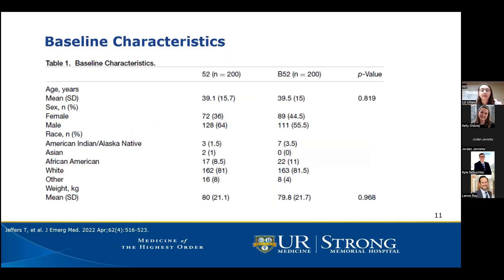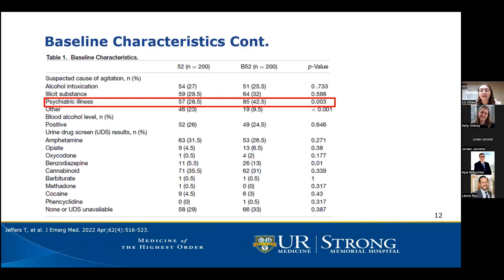The population consisted of mostly white males around the age of 40. When comparing demographics between groups, they were pretty well matched with no huge differences. However, more patients in the B52 group had underlying psychiatric illness as a suspected cause of agitation compared to the 52 group. This could be due to reasons such as prior successful use of B52 for that patient, or providers considering diphenhydramine to prevent EPS if patients were on other antipsychotics.